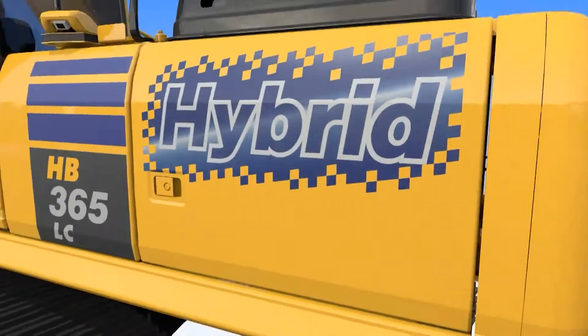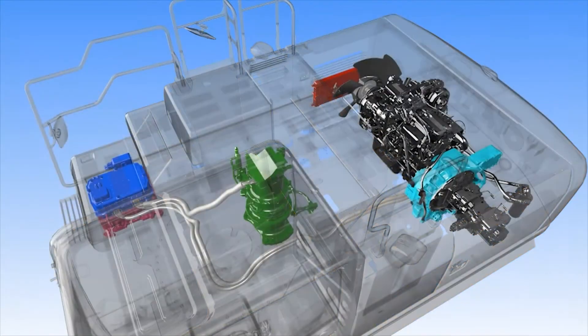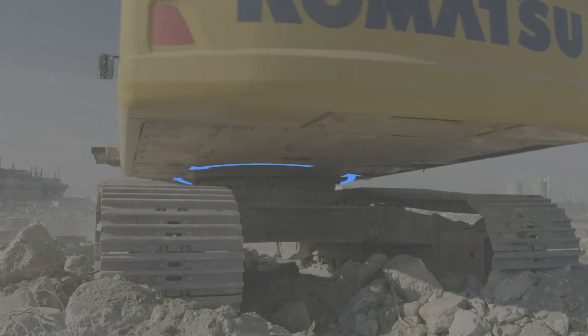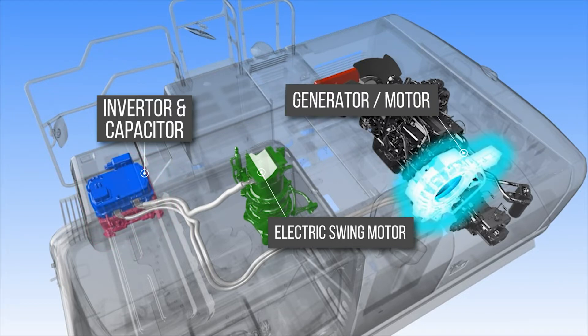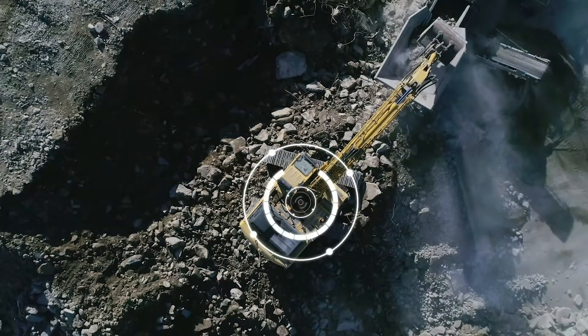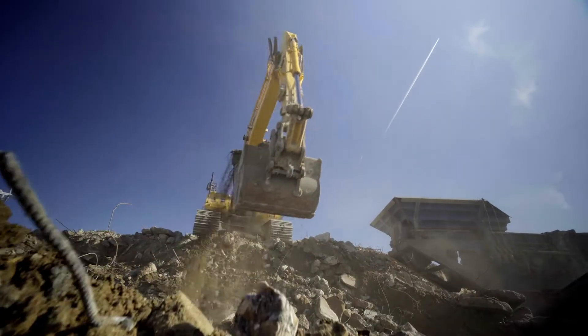In Komatsu's unique hybrid system, the electric swing motor generator captures and regenerates energy. The hybrid system utilizes the energy released during swing deceleration to generate electricity. This energy is stored in an ultra-capacitor and is used to assist the engine during acceleration. It's that simple, but it makes a huge difference.